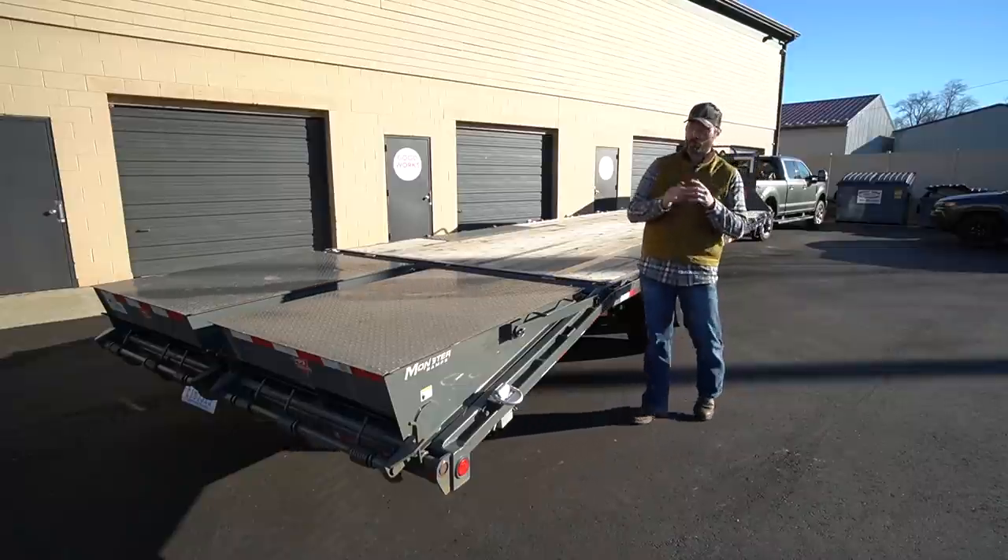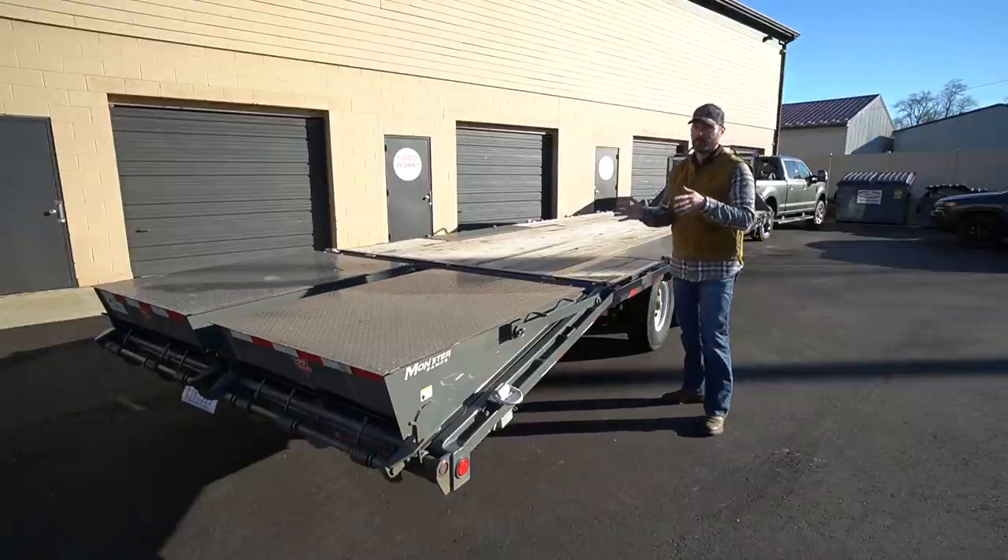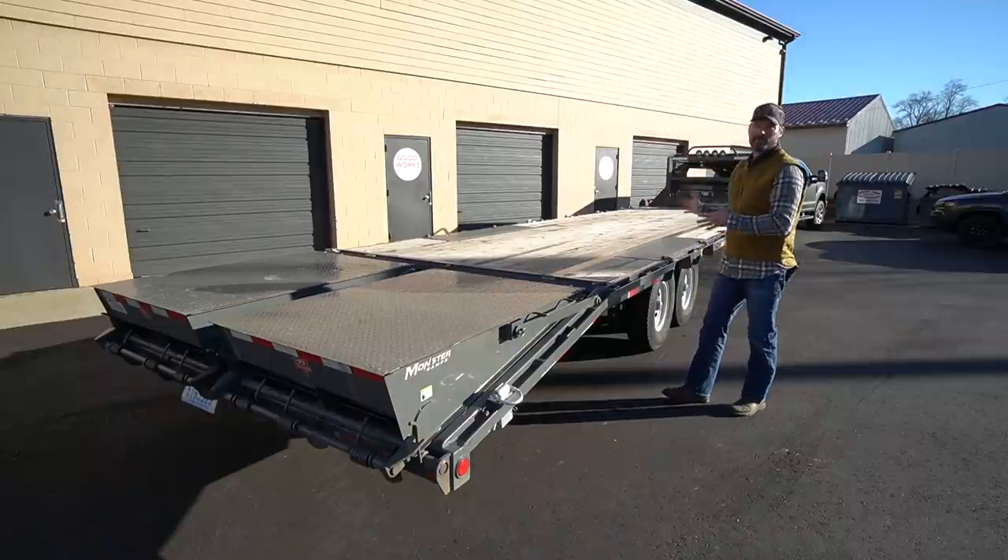Guys, how we doing? Welcome to Good Works Tractors. We are going to do a one-year review — well, technically a 14-month review of my PJ trailer.